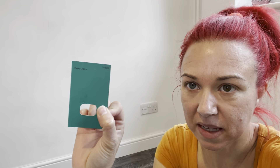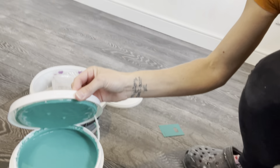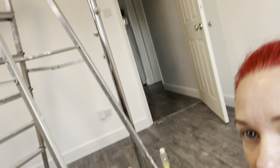So it's like a deep aqua - I got this mixed up at B&Q. They mixed it specially, look at that color! That's going to go on my wall behind me and I'll use that as my green screen. And then I'm going to paint this other wall - I love glitter.